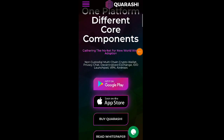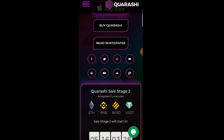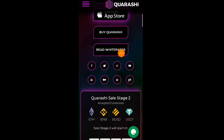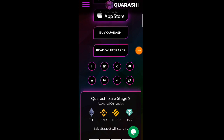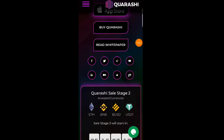Balik tayo dito sa kanilang main website. Yung link nga pala ay nandyan sa ating description down below — all the details ay posted sa ating description. Dito may makikita kayong 'Buy Quarashi' at saka 'Read Whitepaper.' Pwede nyo po itong basahin at i-download — itong whitepaper po ng Quarashi.